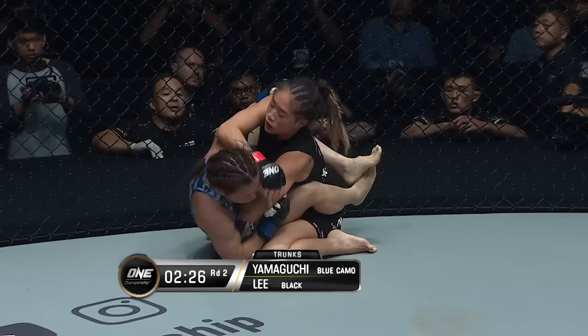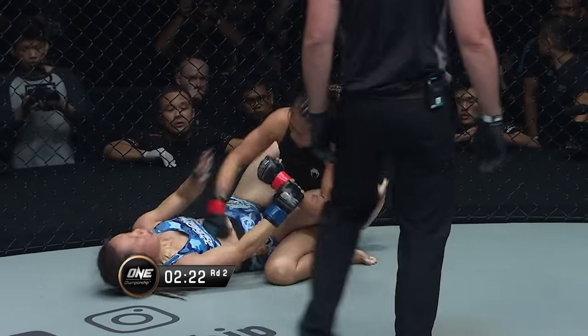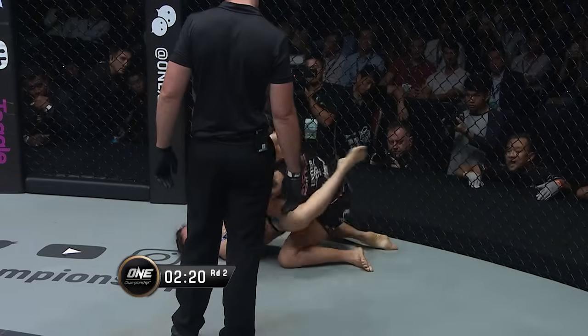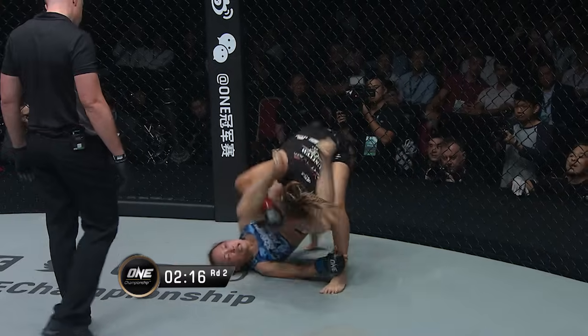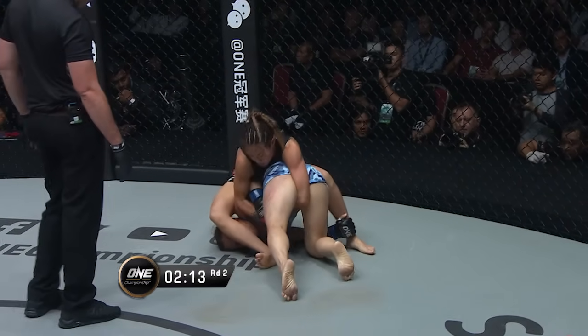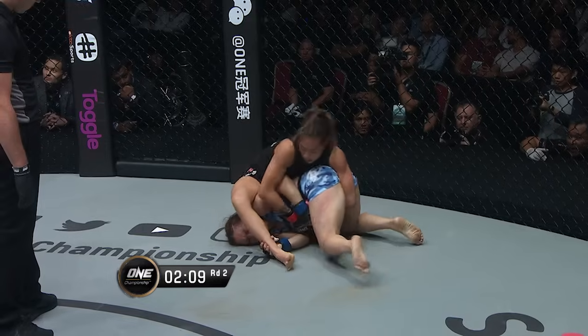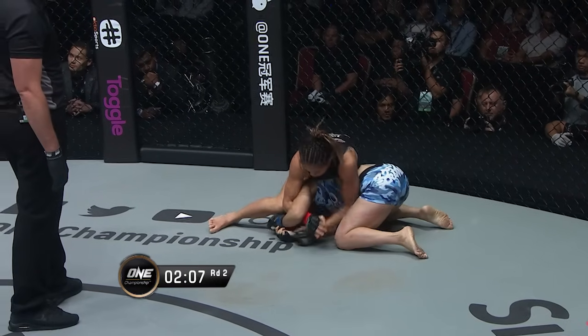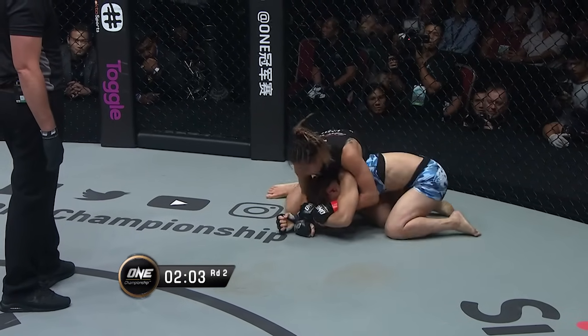Angela Lee with the ground and pound. Here comes the right hand — the champion postures up, drives a hammer fist strike to the midsection. Mei Yamaguchi throws her legs up, hoping to lock up an arm, maybe hook it in a triangle. Could Angela go for an arm bar from here? You can see the damage that Angela's done to the outside left thigh of Yamaguchi from those leg kicks in the stand-up.